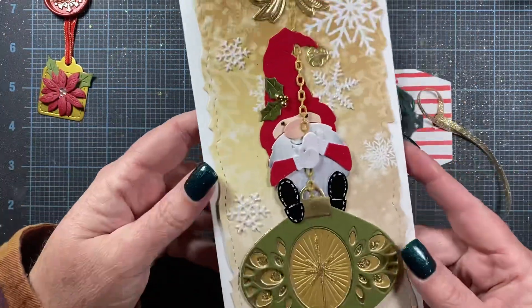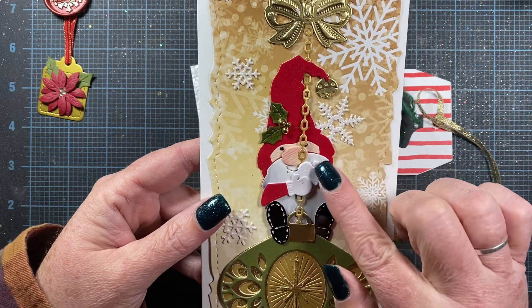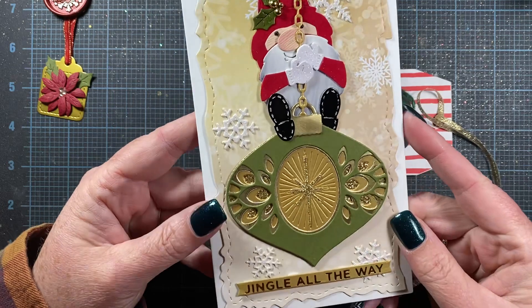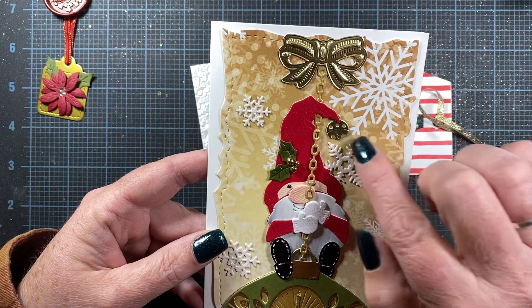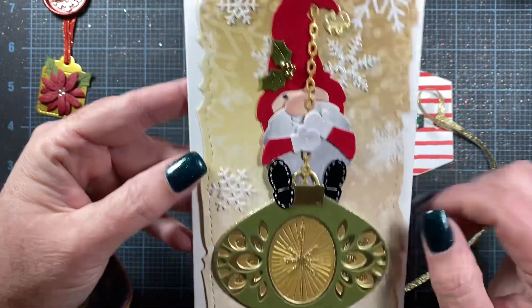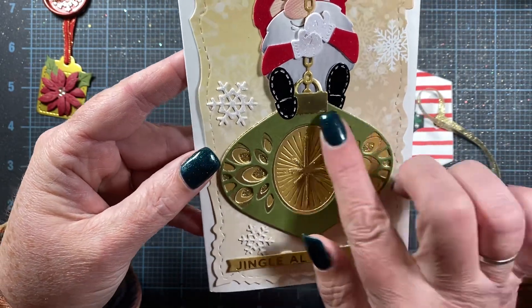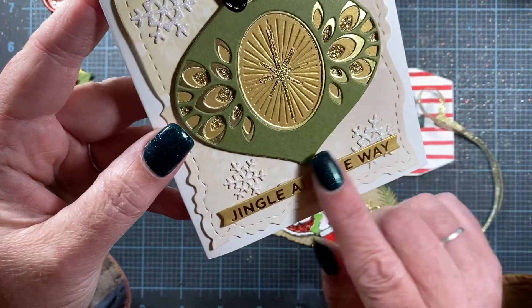And then look at the card that she made. Oh, my word. This uses my gnome from Impression Obsession — he's writing on an ornament. This is amazing. I bet these are from Anna Griffin. Gorgeous, gorgeous detail there. These snowflakes are really beautiful as well. That's gorgeous. That's got to be an Anna Griffin die. Jingle all the way.